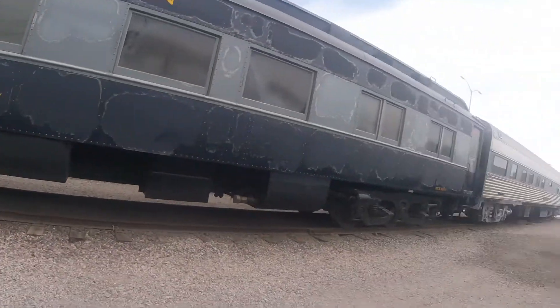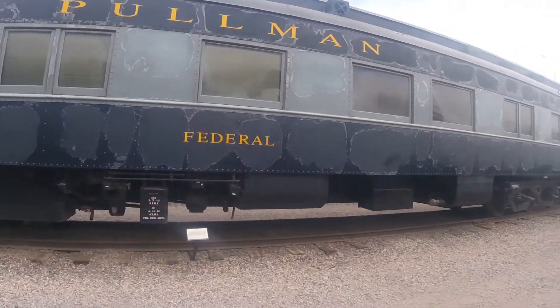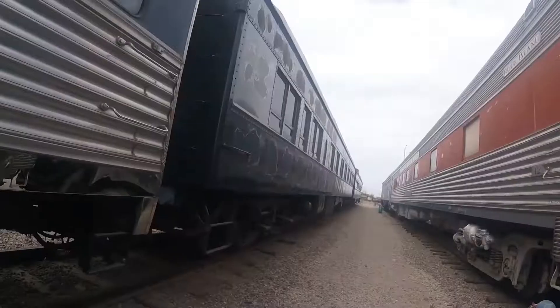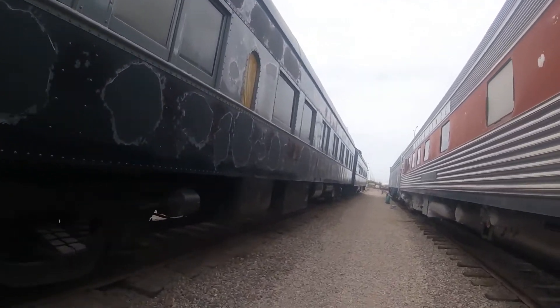Today, it is usually based here at the Arizona Railway Museum in Chandler, Arizona, and sometimes it is coupled onto Amtrak passenger trains as well.